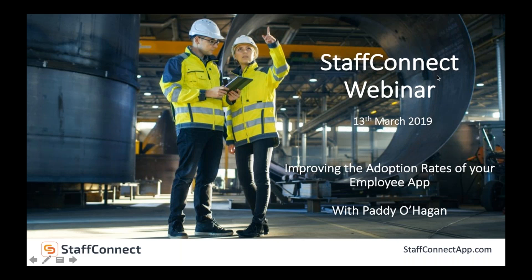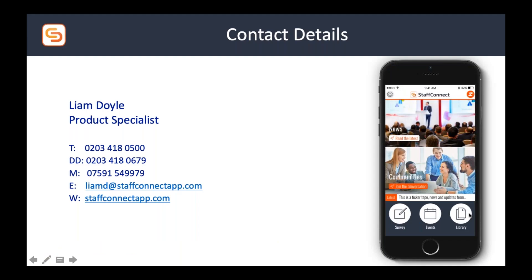Thank you for all your questions. We'll wrap it up there. If you have an employee comms project on at the moment and would like to find out more, please feel free to get in contact — my details are on screen. If you have any other questions for Paddy, get in touch and I'll get an answer back to you. Paddy, thank you very much for joining us and giving us your expertise on the topic. Thanks for having me, and thank you all for joining us. I hope you found it as interesting as I did — have a good rest of your day. Thanks, guys.